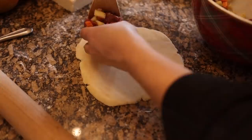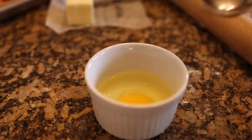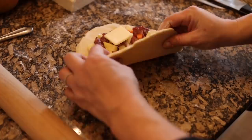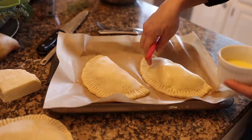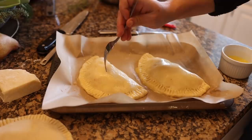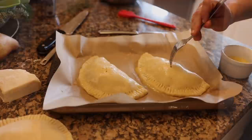A generous spoonful of filling goes on one side of the circle, and one tablespoon of butter on top of the filling. The recipe didn't state this, but I would recommend using an egg wash — one egg whisked together with one tablespoon of water — around the perimeter of the circle to help it close and seal really well. You fold the pastry in half over the filling and pinch the edges together with a fork. They look so neat and tidy, and brushing them over with the egg wash once they're all together will give them a nice golden, shiny look once baked. The pastries bake for about 45 minutes in a 350 degree oven.